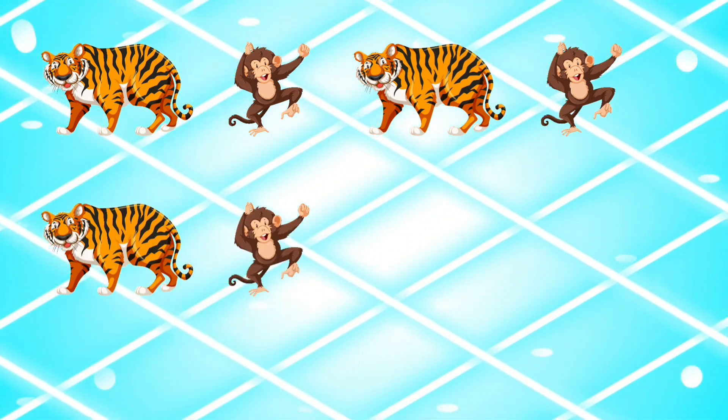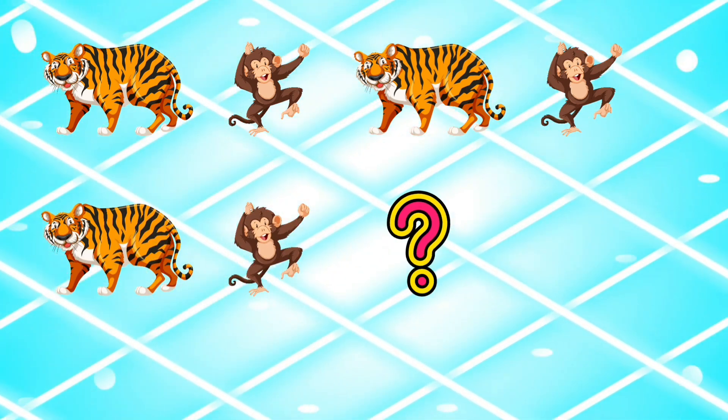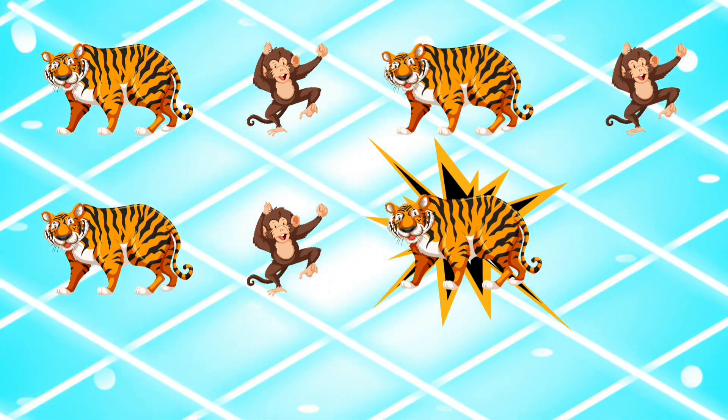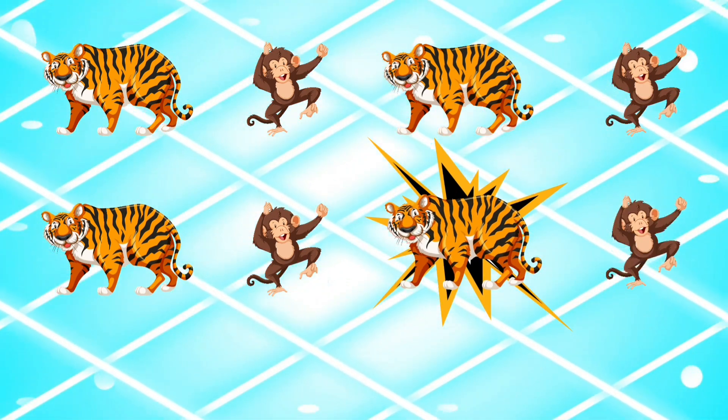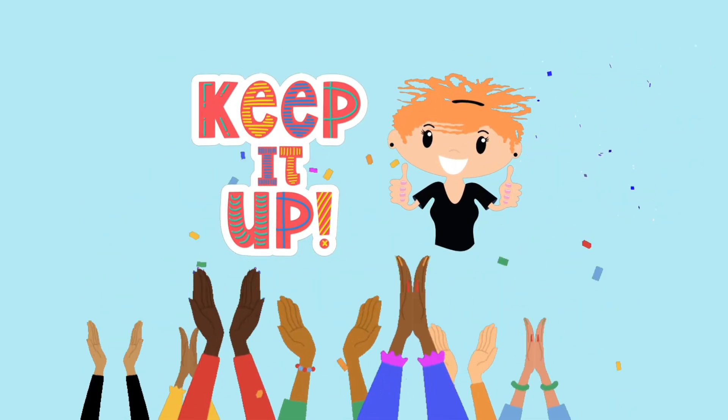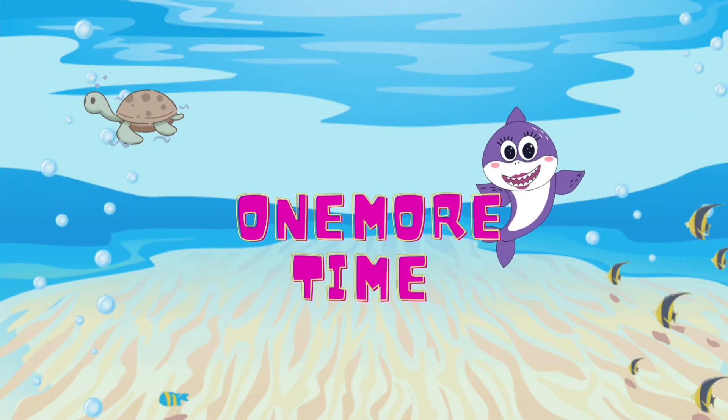Tiger, monkey — what comes next? The tiger! Great. Then the monkey — way to go! Let's keep going one more time.